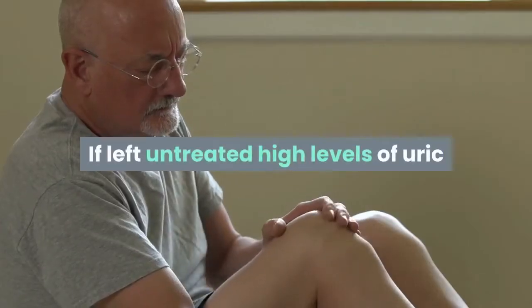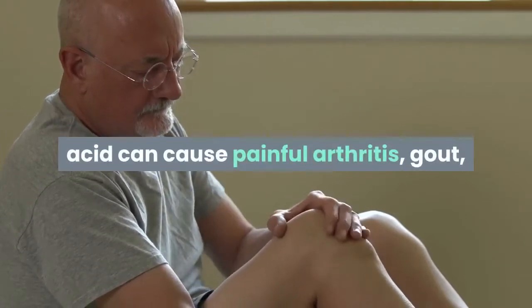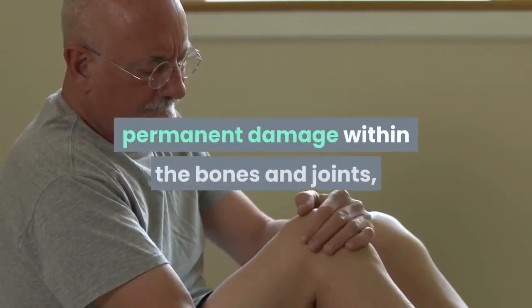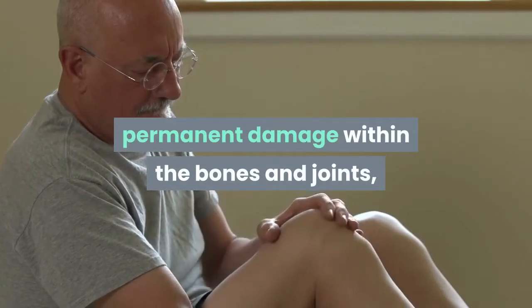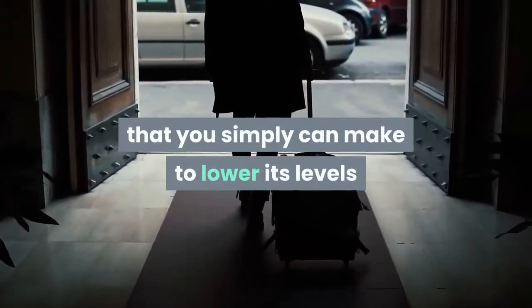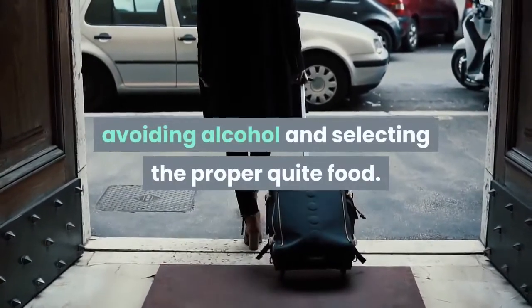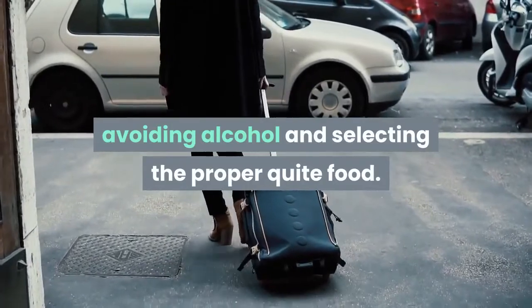If left untreated, high levels of uric acid can cause painful arthritis, gout, permanent damage within the bones and joints, high blood pressure and liver disease. There are some lifestyle changes that you can make to lower its levels, like losing weight, avoiding sugar, avoiding alcohol and selecting the right kind of food.